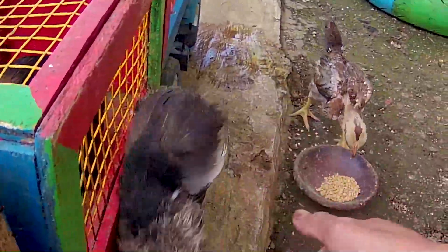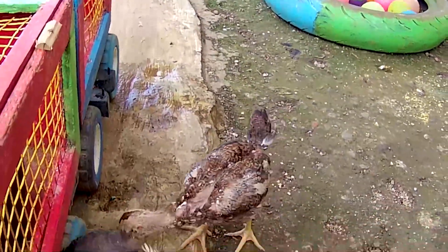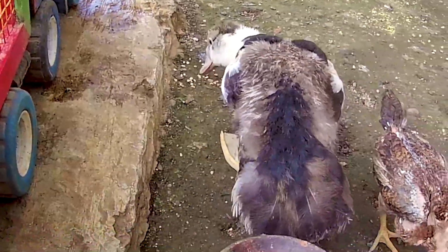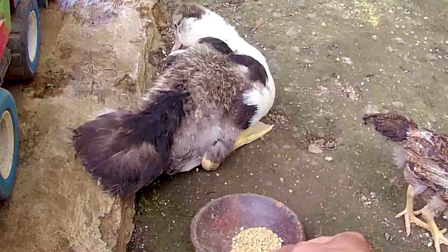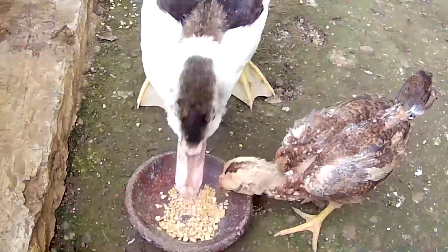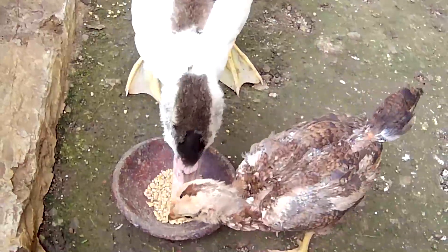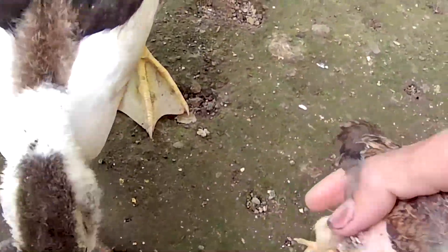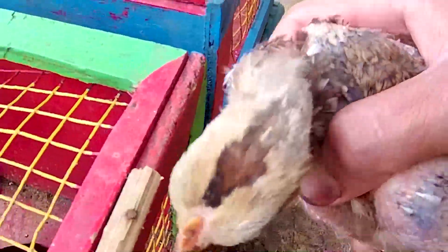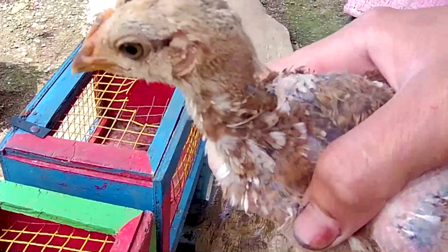Kayaknya dia sedang lapar teman-teman. Di sebelah sana juga ada seekor ayam. Ayo kita kasih makan seekor bebek dan juga seekor ayam ini. Ayo makan. Nampaknya dia memakan pakan yang kakak kasih teman-teman, bersama seekor ayam ini. Ini kira-kira ayam apa? Coba kita lihat. Ternyata ini seekor anakan ayam kate teman-teman, bertubuh kecil guys. Keren sekali ya.